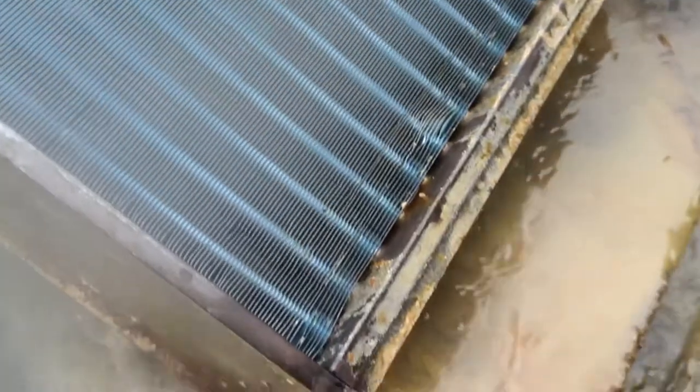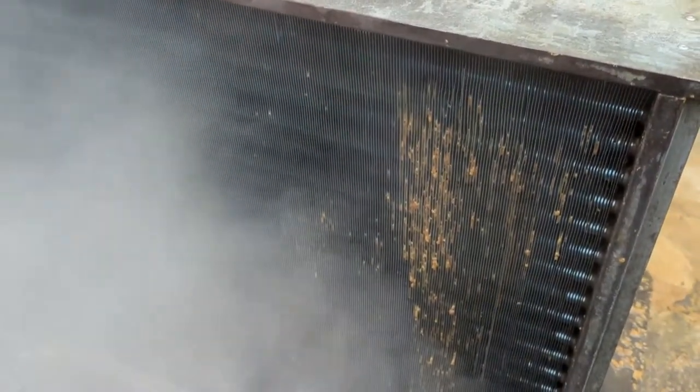It seems to be a never-ending gift — the more you jet wash, the more seems to be released and the more pours out from beneath. There's a network of pipes that go into the condensers. These also get clogged and blocked with oils, so we jet wash the internals until the water looks clear.